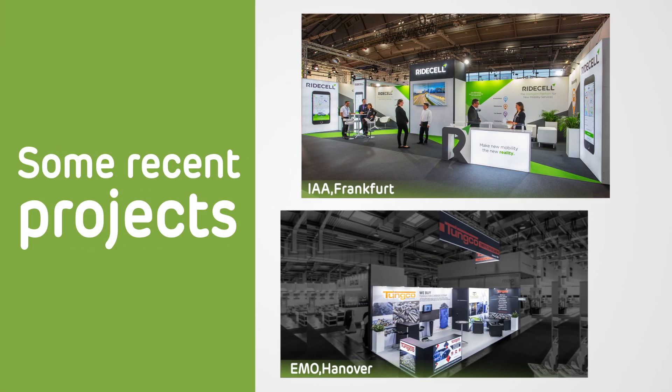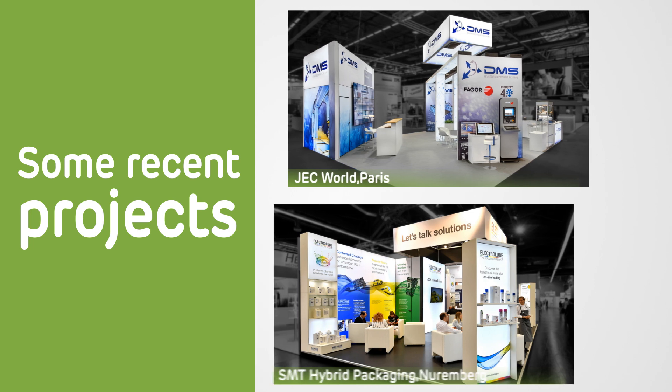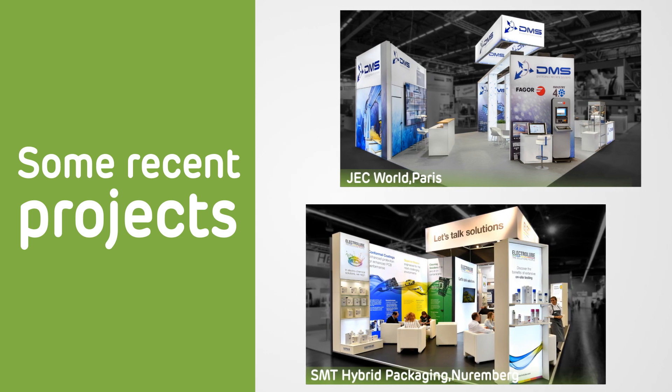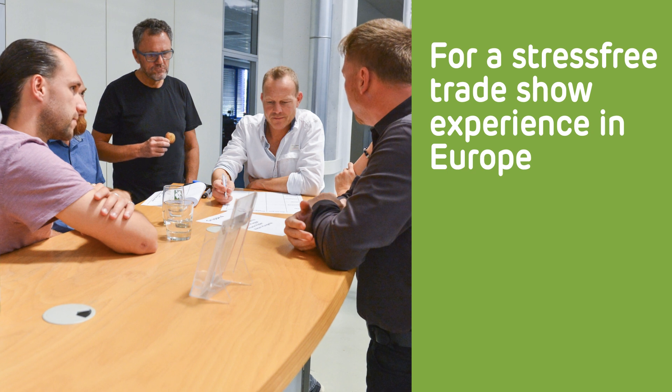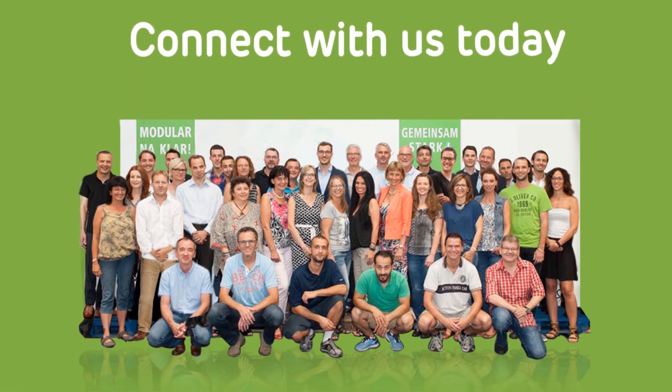You can take a look at some of our successful projects to make an informed decision for yourself. If you want a stress-free trade show experience in Europe for your upcoming show, feel free to reach out to our experts today.